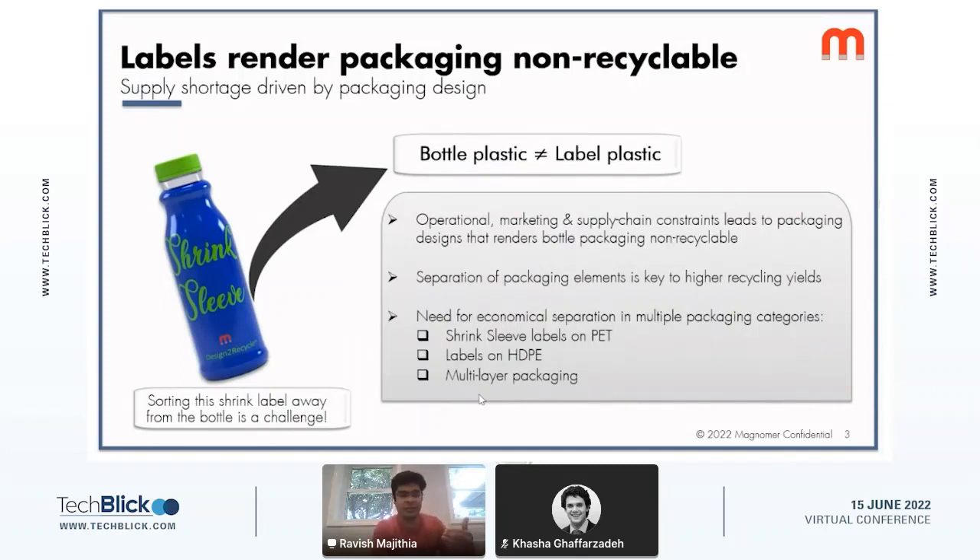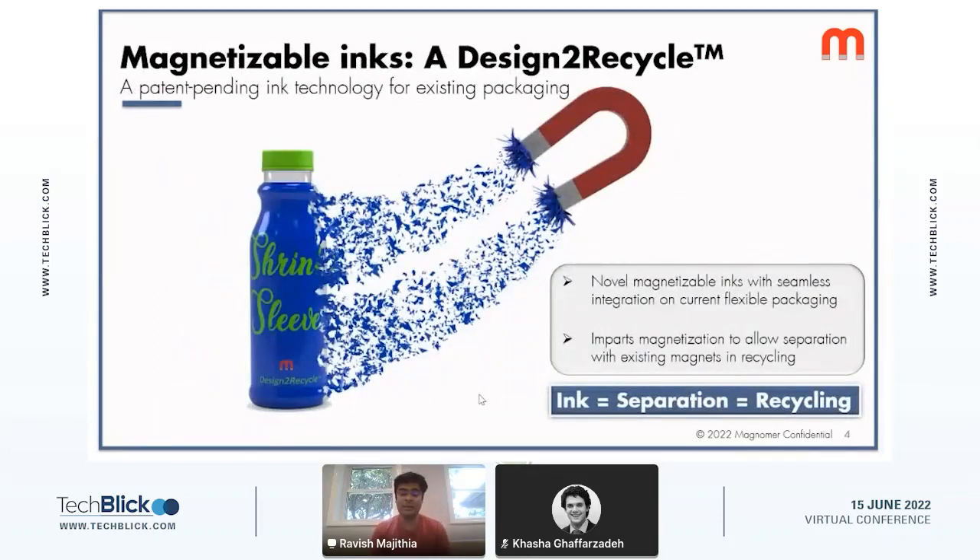Packaging is often designed for manufacturability, keeping economics in mind, and for better marketing — it is not designed for recycling, and that's really what needs to change. That is what we at Magnomer are allowing consumer brands to do. We are a materials company, and our technology and products revolve around the use of magnetizable components in printing ink — we sell magnetizable inks.